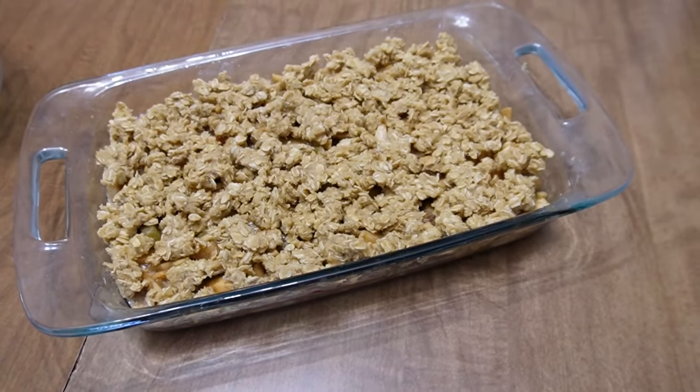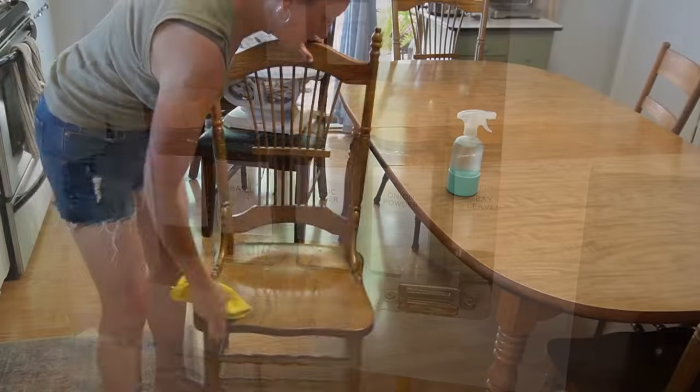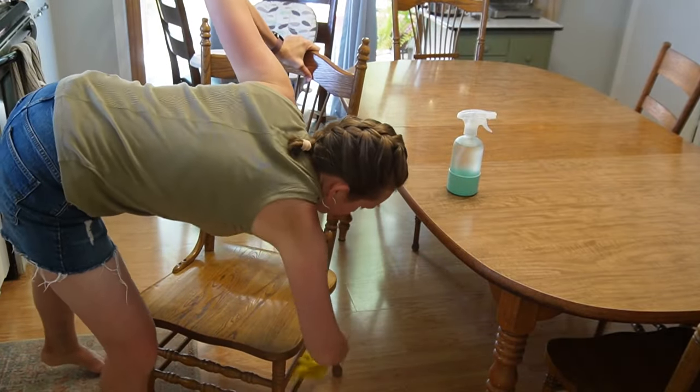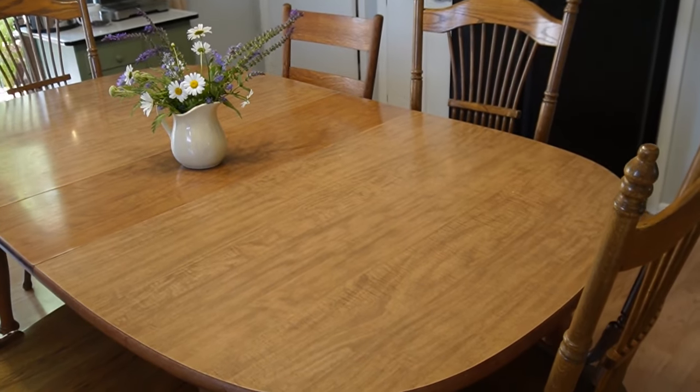The beautiful thing about being a homemaker is making things the way that you want them to be and loving on the home, getting new thrifted items and new items to make your home lovely.